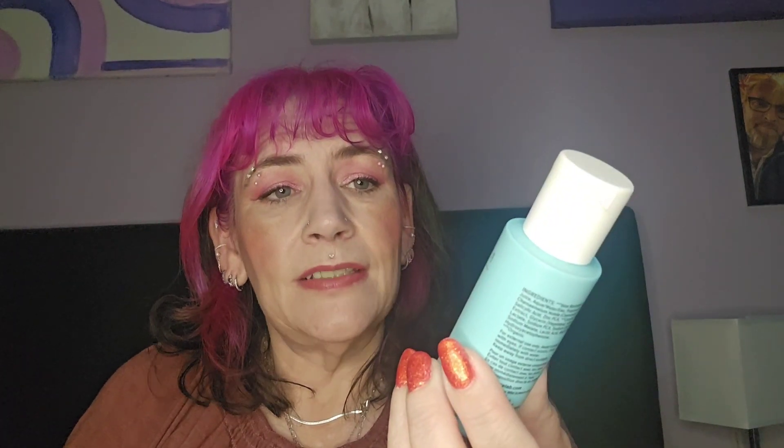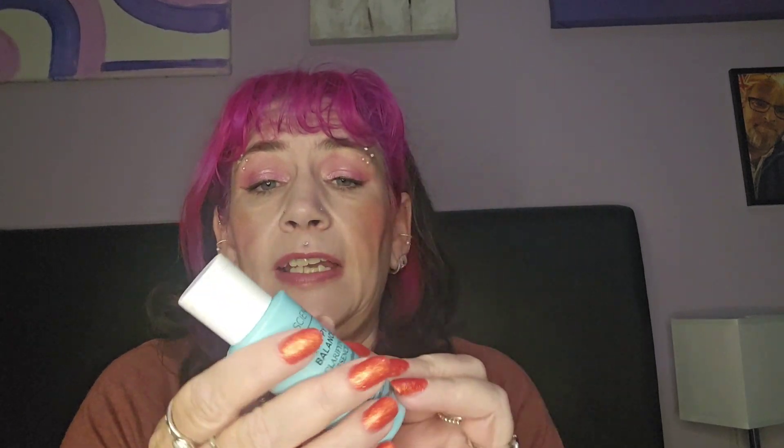Then we've got this one in a little bag — I don't know why, in case it splits I guess. It's the Wild Science Happy Balance Clarifying Essence. I think it's a toner. It's 50ml worth 15 pounds. The description says tackle oily, congested or combination skin with this clinically proven liquid exfoliant — yeah it's a toner. You put it on a cotton pad and wipe it across clean skin and it just helps decongest. I do use chemical exfoliant toners so I'm quite happy to try that. Wild Science is a new brand to me.